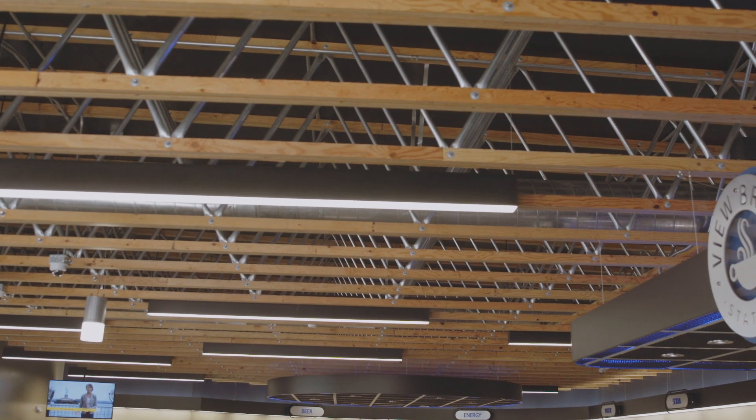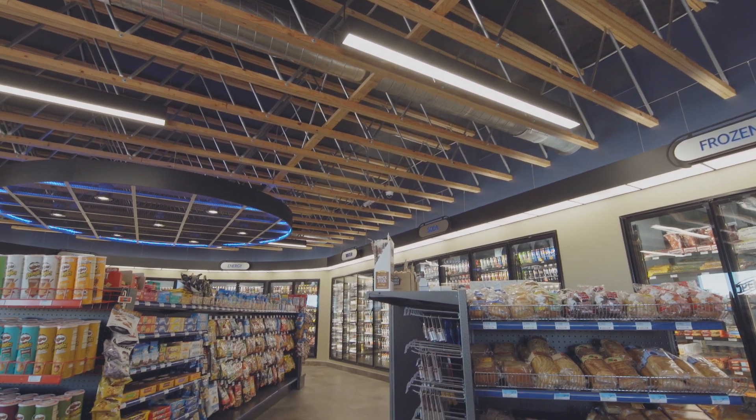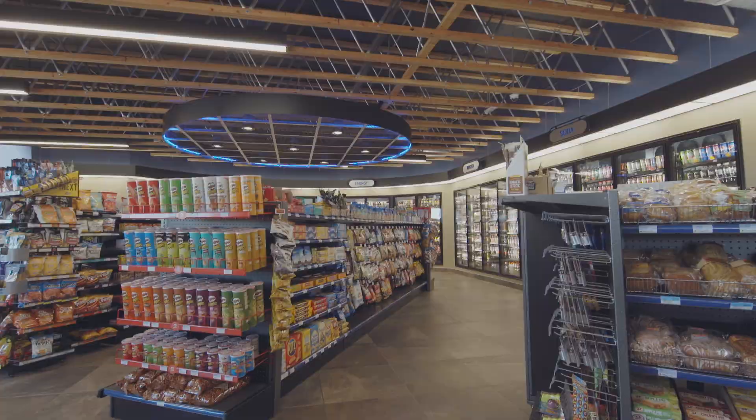They put these rafters up first before there was a roof on the store. We walked in and we were like, this is way too short — this doesn't work. But once we put the ceiling on it and everything, we're really proud of how it looks. I think it looks fantastic.